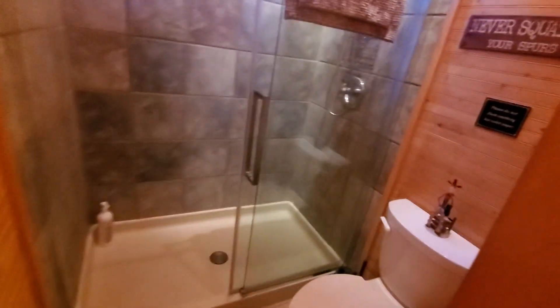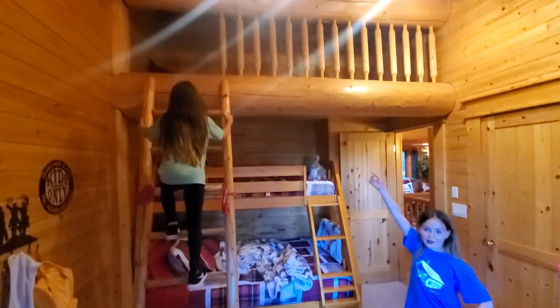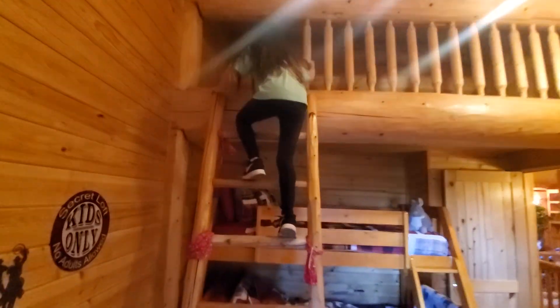Okay, then we have our upstairs bathroom. Wow, this is a good bathroom - it's so big! Next up, we're going to show you the closet - the boring part. And then this is the bed Sydney is sleeping on at the bottom. No one is sleeping here - I am sleeping all the way up there! Wow, let's go look at it. Climb up here - this is really cool.